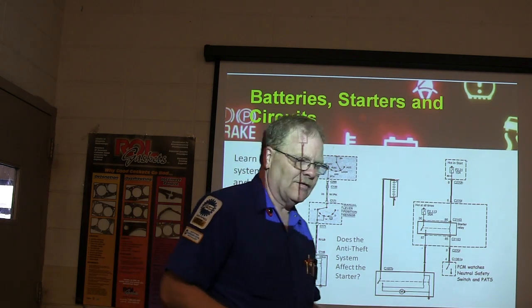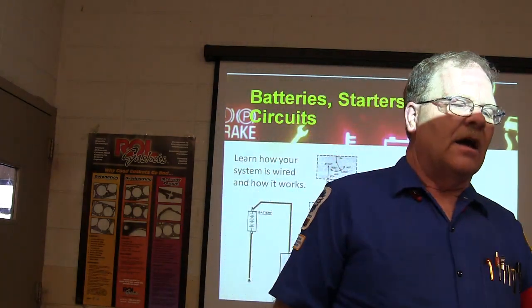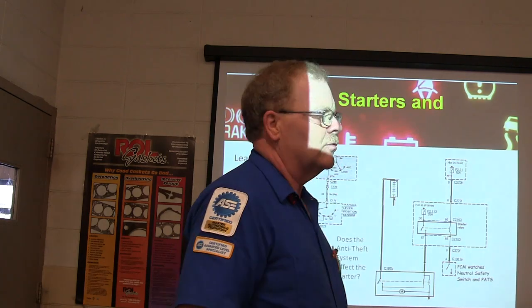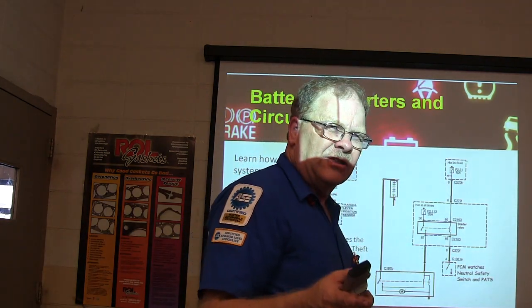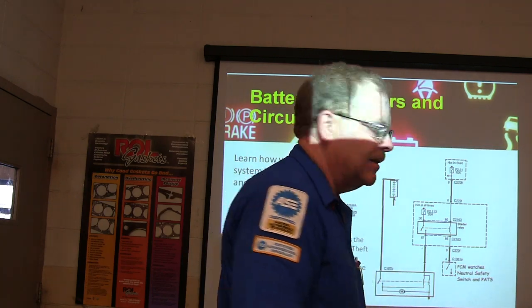Does the theft system affect the starter? You need to know that. Not all theft systems will affect the starter — some of them will spin it over but won't let it keep running. Like on these Chevys, they'll start and die, start and die, start and die.